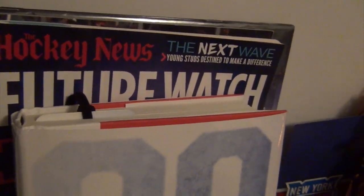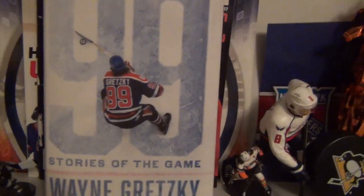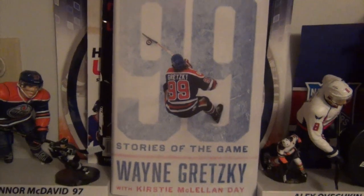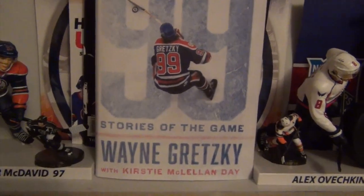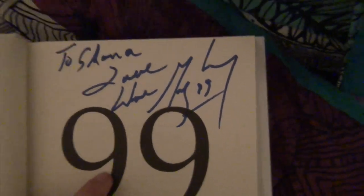The toque and that Gretzky shirt are very significant because of this: I had the opportunity to meet Wayne Gretzky, which was amazing. I'll just show you the autograph on the inside real fast — it says 'To Shauna, Love Wayne Gretzky.' I'll do a story time about it in the next couple of months.